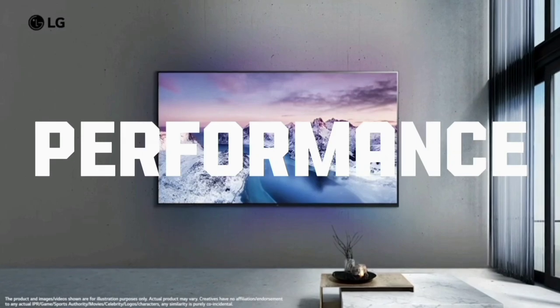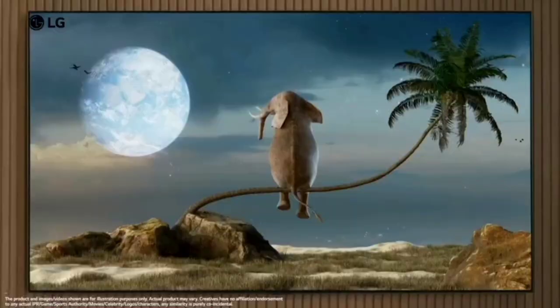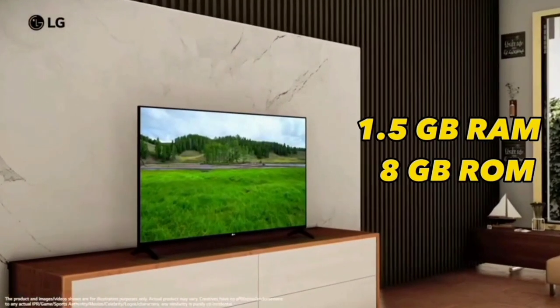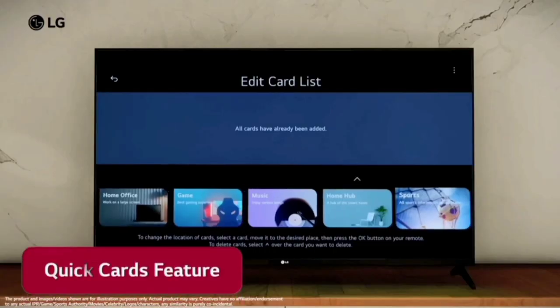In terms of performance, the LG TV has an α5 AI processor 4K Gen 6. The processor is easy to manage with 1.5GB RAM and 8GB ROM. You can get the WebOS 23 new home interface, with Quick Card, Smart Assistant, and more.